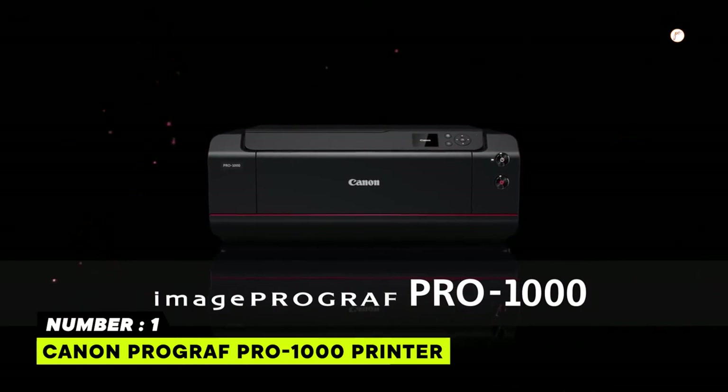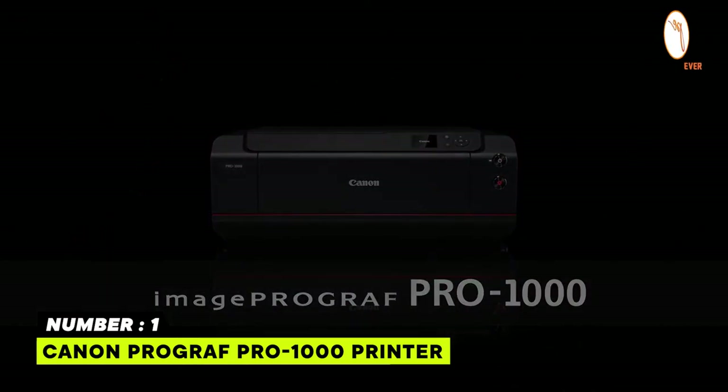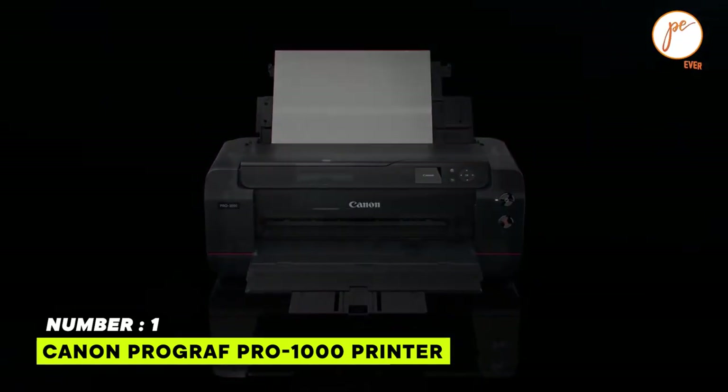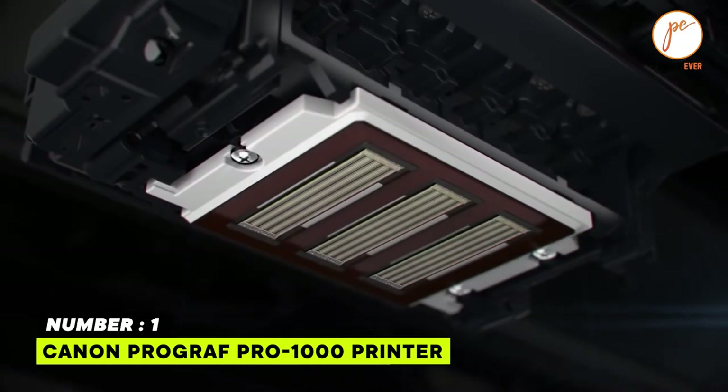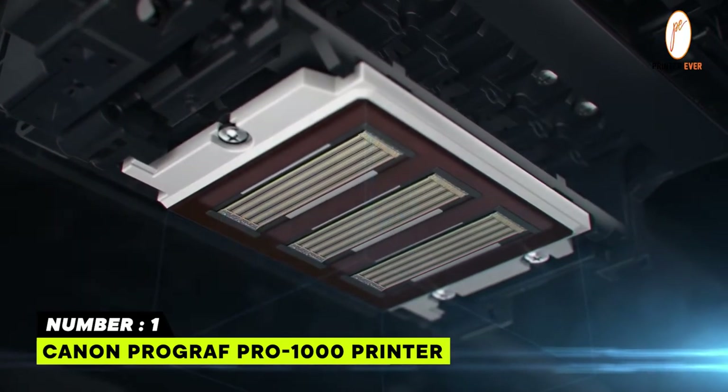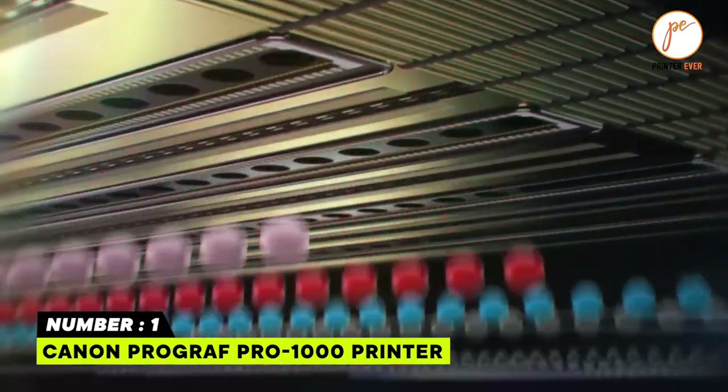The air feeding system obstructs every page from skewing for exact ink placement. This system also produces a printing crown that keeps a compatible height between the used media and the print head.